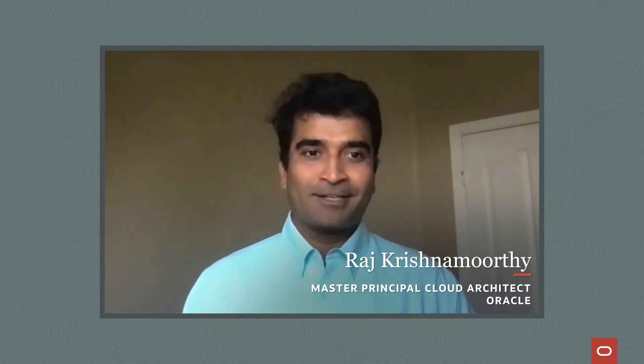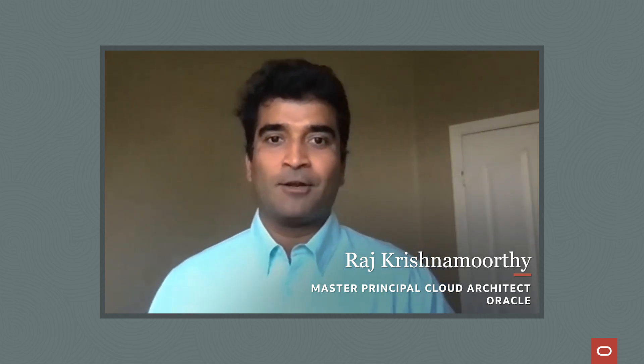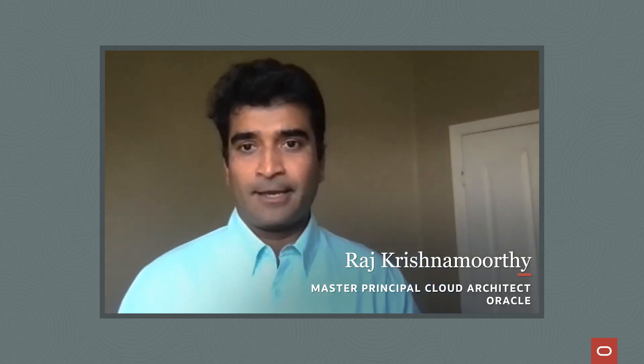Good morning. Welcome to the Build and Deployed. My name is Raj Krishnamurti. I'm the Cloud Architect with Oracle Data AI ML team. Today, we'll be talking about Oracle customer Prosper DTX and their successful journey to Oracle Cloud Infrastructure.